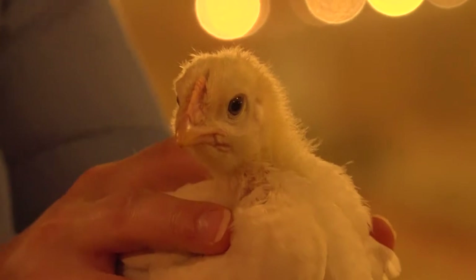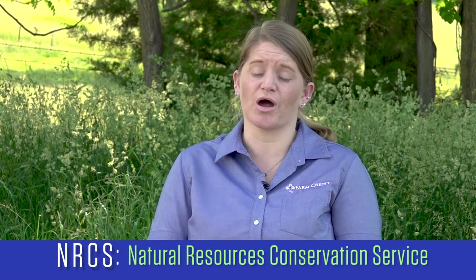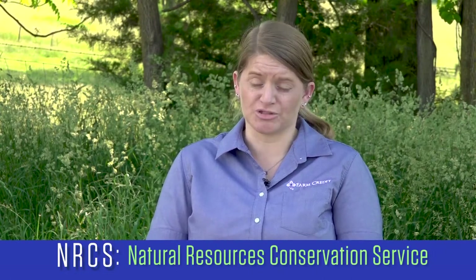I'm Valerie Moore, daughter of Charles Burton, and this is our family poultry and beef cattle operation. Our electric bill kept going up and I was trying to see what could we do to be more efficient, to keep the money here on the farm instead of kept going out. The electric bill I really couldn't control because I had to run the fans and the feeders and stuff like that. So we started with the local NRCS office just to figure out whether there were upgrade or renewable energy opportunities, and they started us down the trail with some resources.